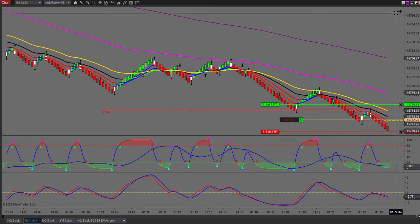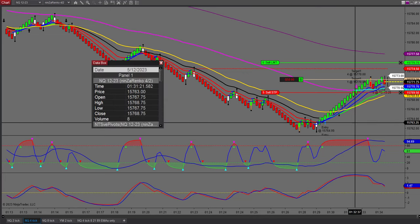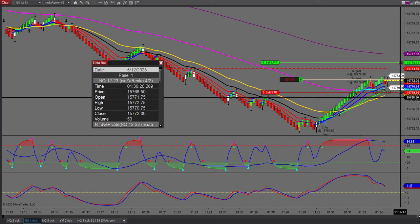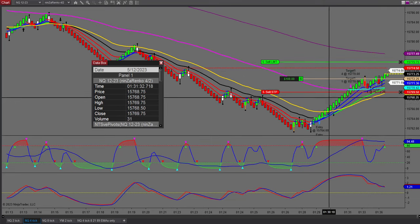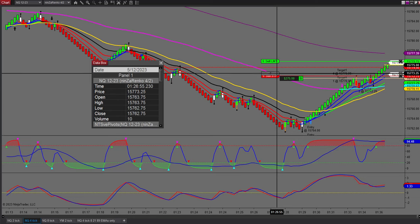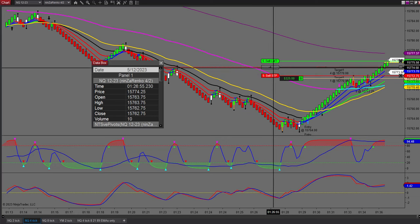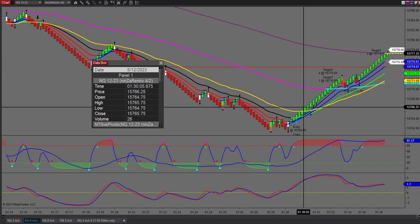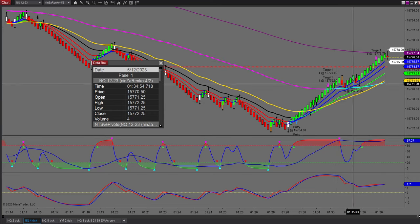Let me just pull this down. The low of that candle there — that little swing — my stop at the moment is two ticks below that little swing. Come on up. All right, I'm at break even anyway. I'm going to bring this up and lock this in at the pivot — I'm not going to give anything back. There we go, thank you very much.